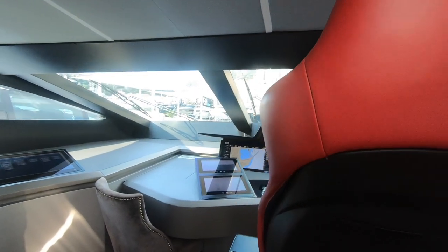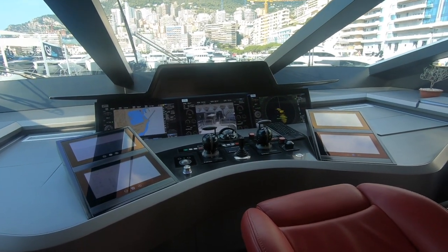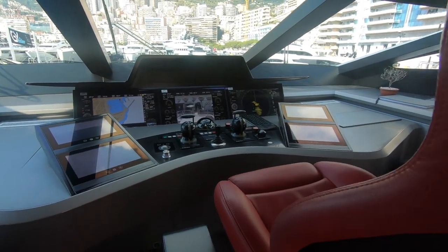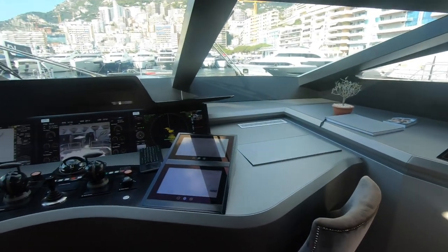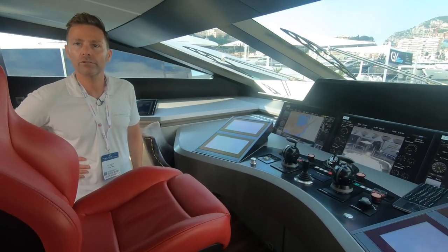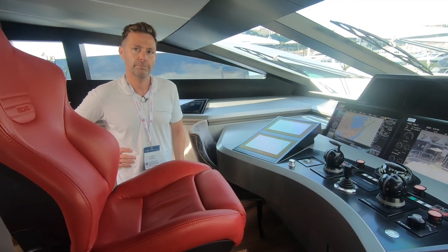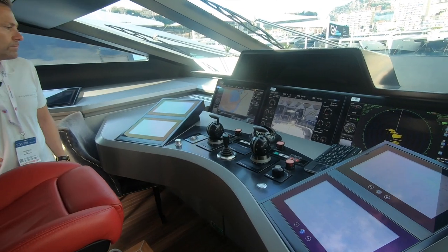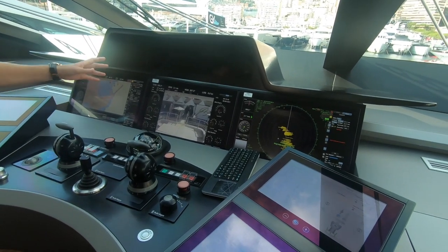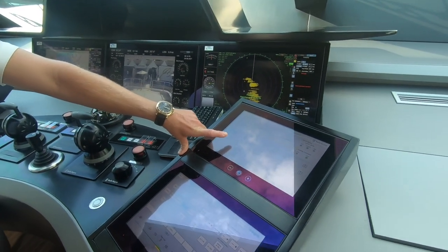So this is a full ECTOR system — no paper charts at all. It's a very small bridge. This is a 60-miles-offshore-restricted type of yacht; it's a fast yacht, not for transatlantic crossings — more for nipping down the Costa and going to Portofino. Here we have our radar on the left, but all screens are interchangeable so you can have the radar wherever you prefer.